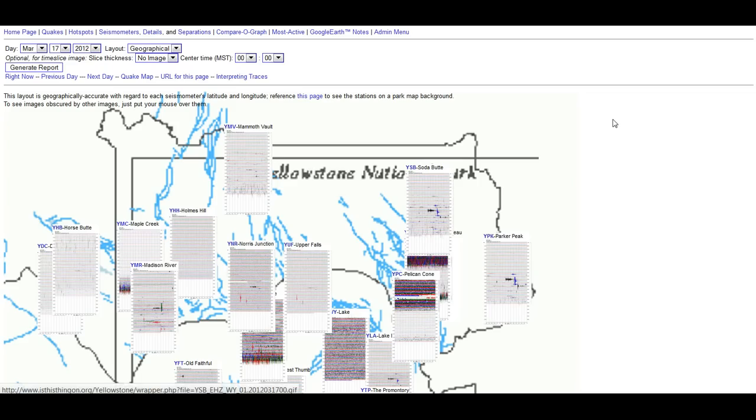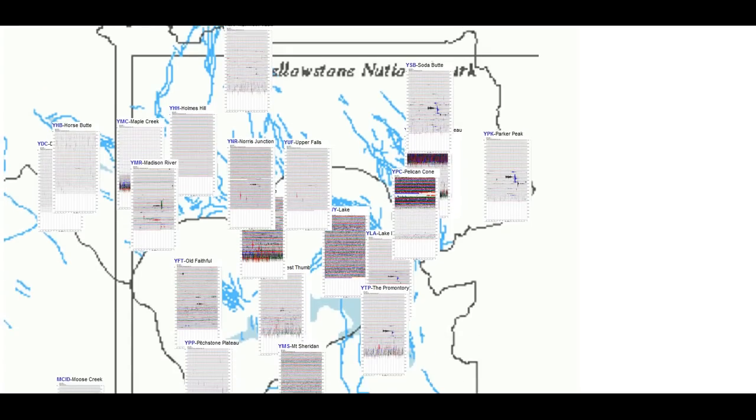We'll come over to Yellowstone and take a quick look at it. It looks a little more quiet than it has been. What's strange is I've been seeing this pattern — if you look at this, you can see it throughout the day: a pattern of energy, so to speak, that goes off and on throughout the whole day.